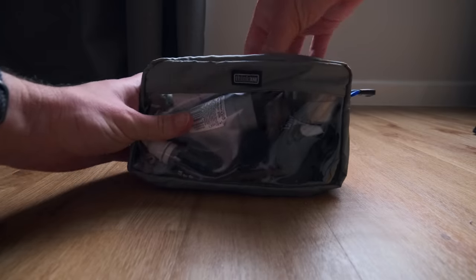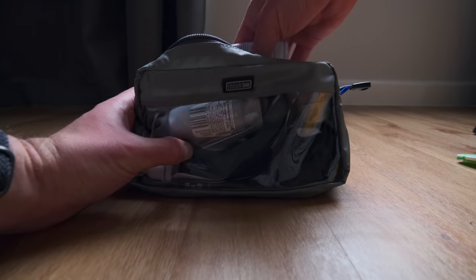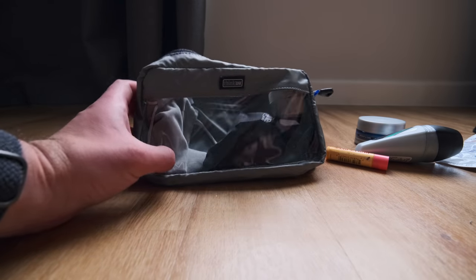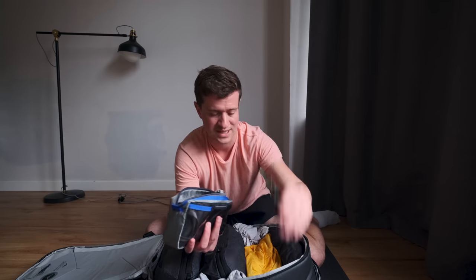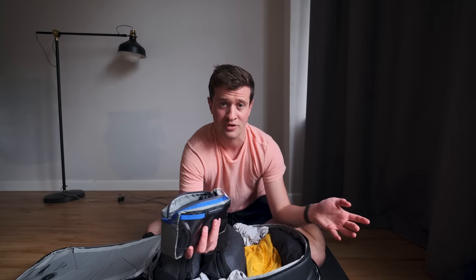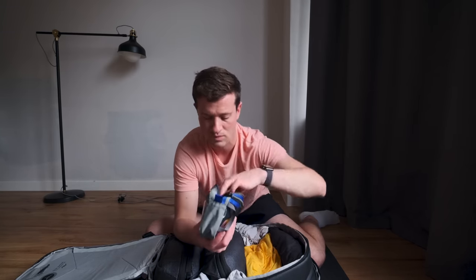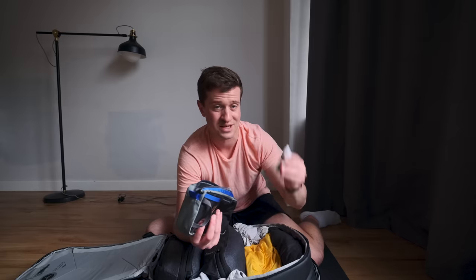Moving on to the toiletry kit — a little clear bag from Think Tank, actually a cable management bag, but it does the job. Usual bits: moisturizers, lip balm, toothbrush, tongue cleaner. The toothbrush is a little Philips electric one, USB-C rechargeable and really small — saves bringing extra cables and chargers, and means everything I own is effectively USB or USB-C powered. There's a spare toothbrush head, moisturizer, deodorant, hair product, and the camera sensor cleaner which has to go in the clear bag.